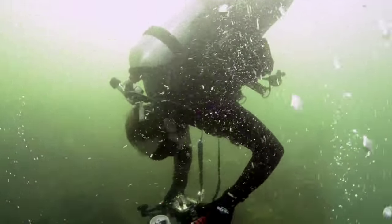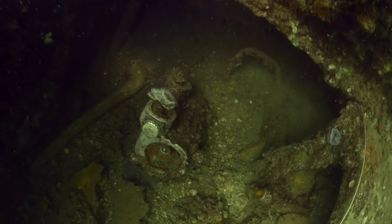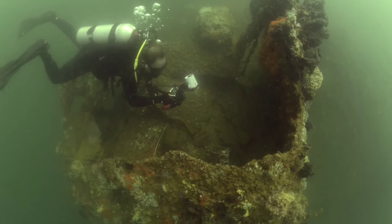Some of the challenges we run into underwater: first of all, you've got distortion with the water, you've got bubbles, and all kinds of different things that can affect the photos that you don't have above land.